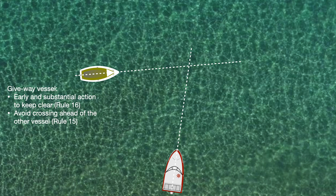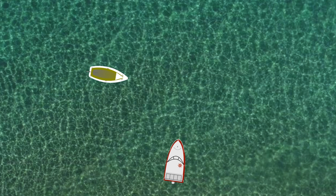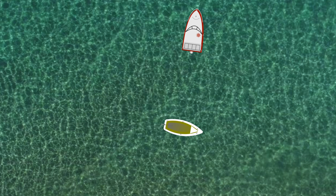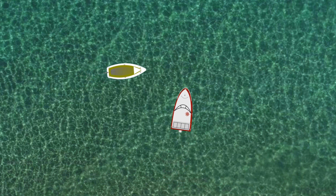You may remember from part one that where possible, a substantial alteration of course is the preferred course of action. The powerboat is the stand-on vessel and under rule 17, must maintain course and speed and be ready to do an avoidance manoeuvre if the give way vessel is not taking appropriate action. If he makes an avoidance manoeuvre, he may not make a turn to port in order to avoid a vessel to port — he must turn to starboard or change his speed. Under the rules, the standard resolution is for the sailing vessel under power to make a substantial turn to starboard to pass behind the powerboat. The alternative solution would be for the sailing vessel under power to significantly reduce speed or stop so that the powerboat passes ahead of it.